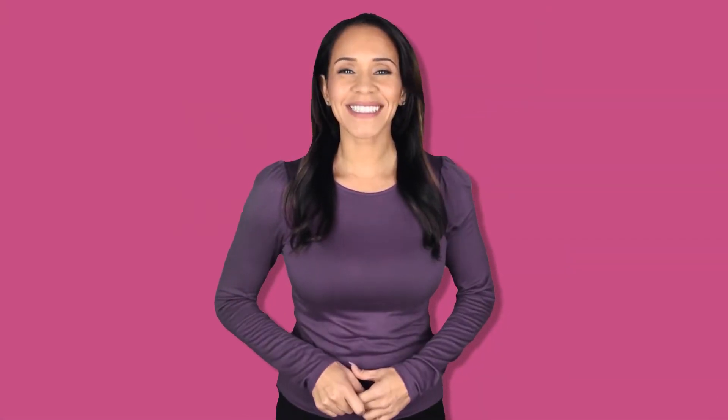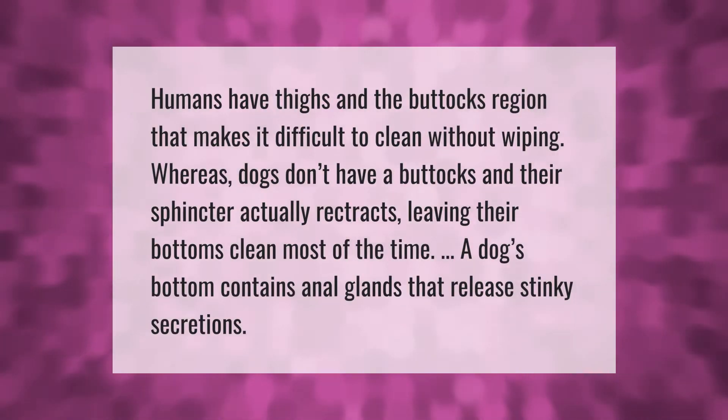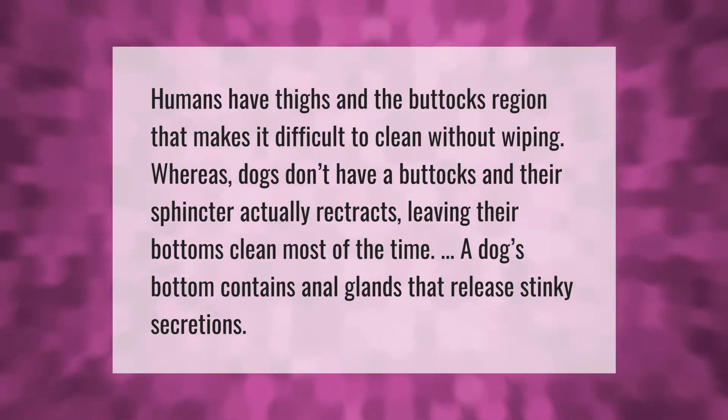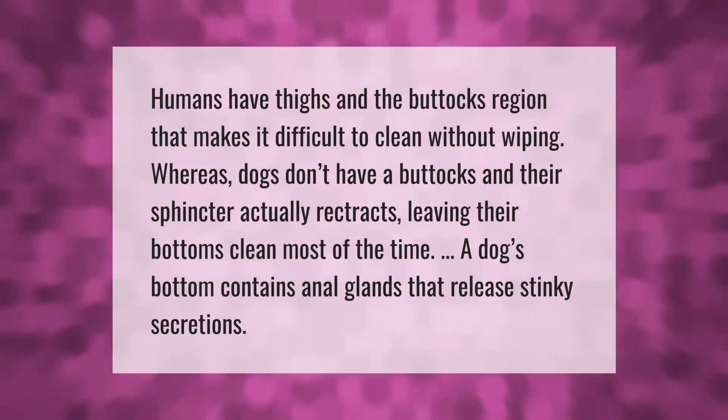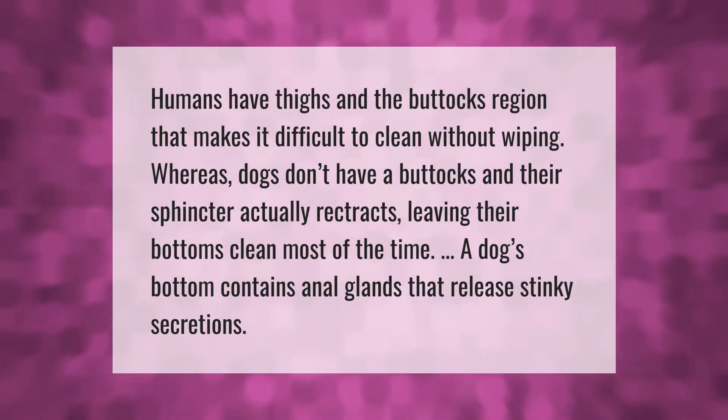Humans have thighs and a buttocks region that makes it difficult to clean without wiping, whereas dogs don't have a buttocks and their sphincter actually retracts, leaving their bottoms clean most of the time.